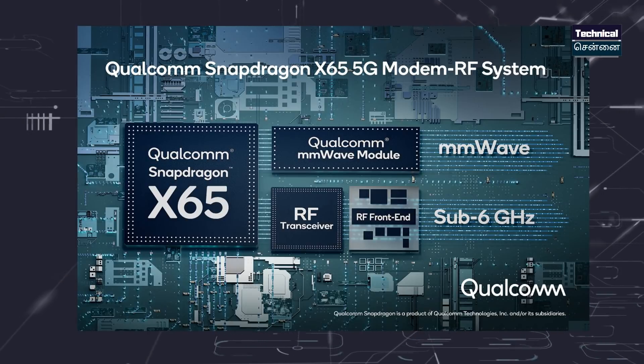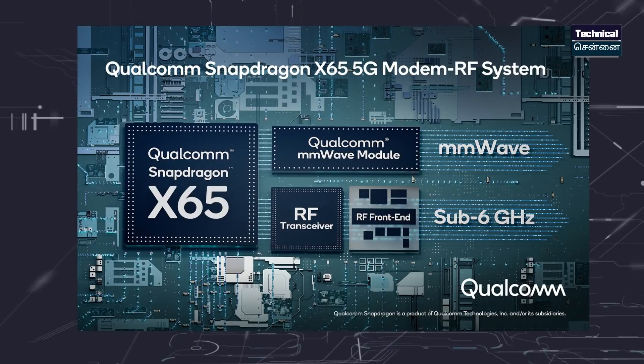The Snapdragon 8 Gen 1 includes a 5G X65 modem, which is an upgrade. In this mode, you can enhance signal boosting capabilities on your smartphone.